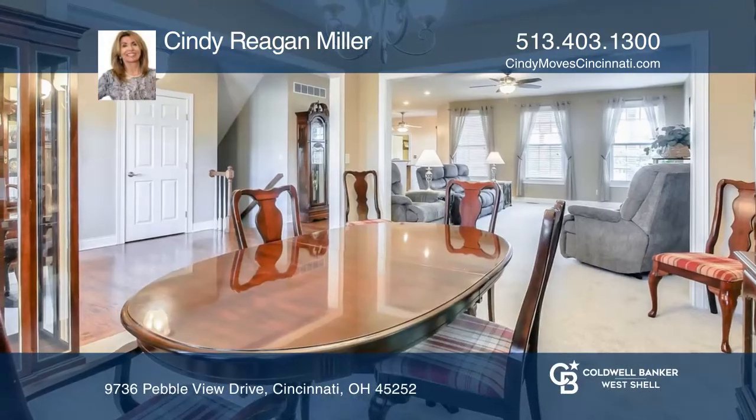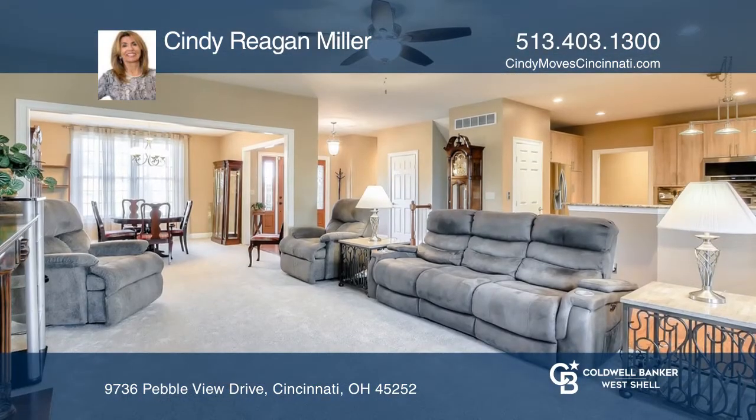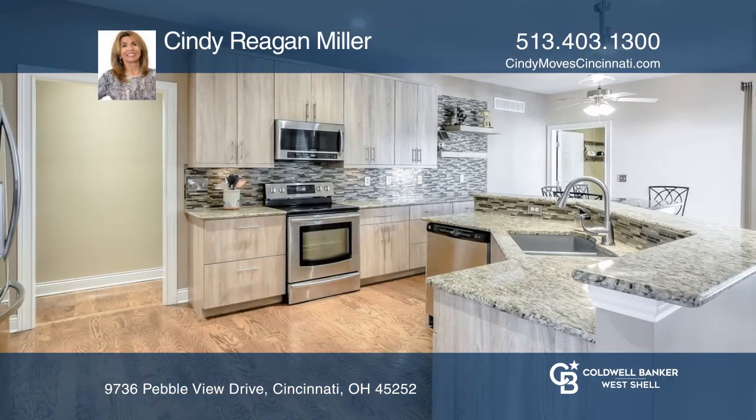This outstanding ranch with an open floor plan has a remodeled kitchen featuring granite and stainless steel appliances. The sunlit breakfast room is open to the covered deck with views of Pebble Creek Golf Course.